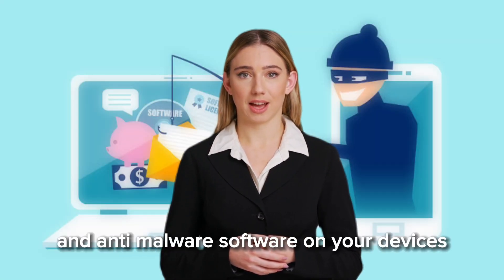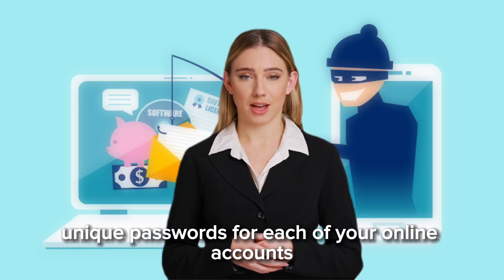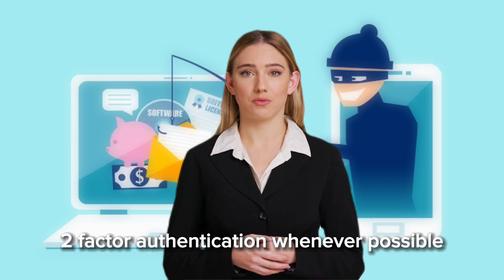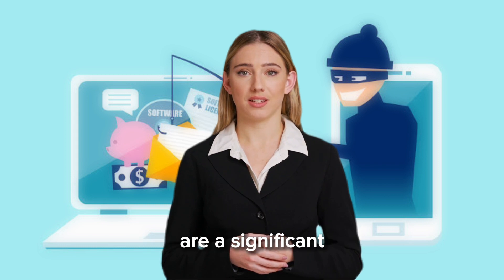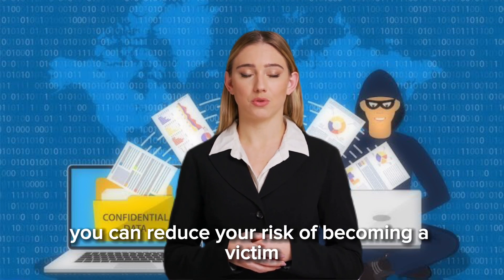You should also use anti-virus and anti-malware software on your devices to help detect and prevent phishing attacks. It is also a good idea to use strong, unique passwords for each of your online accounts — this can help prevent attackers from gaining access to multiple accounts if one password is compromised. You should also enable two-factor authentication whenever possible, which adds an extra layer of security to your accounts. In summary, phishing attacks are a significant threat, but by being aware of the signs and taking steps to protect yourself, you can reduce your risk of becoming a victim.